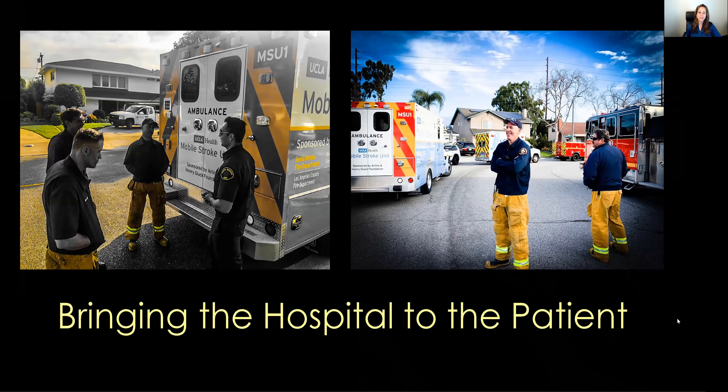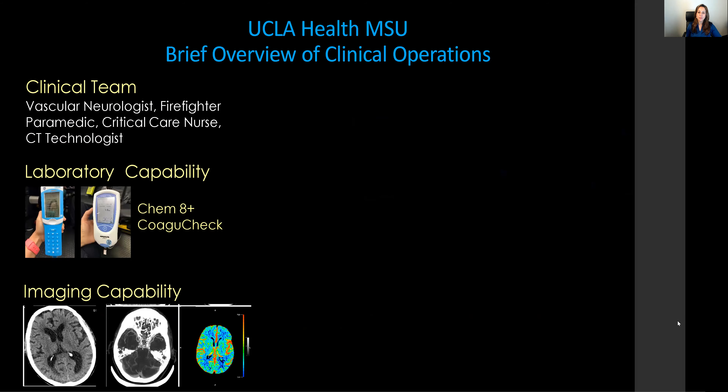Mobile stroke units bring the hospital to the patients. These units are specialized ambulances with CT scanning technology.